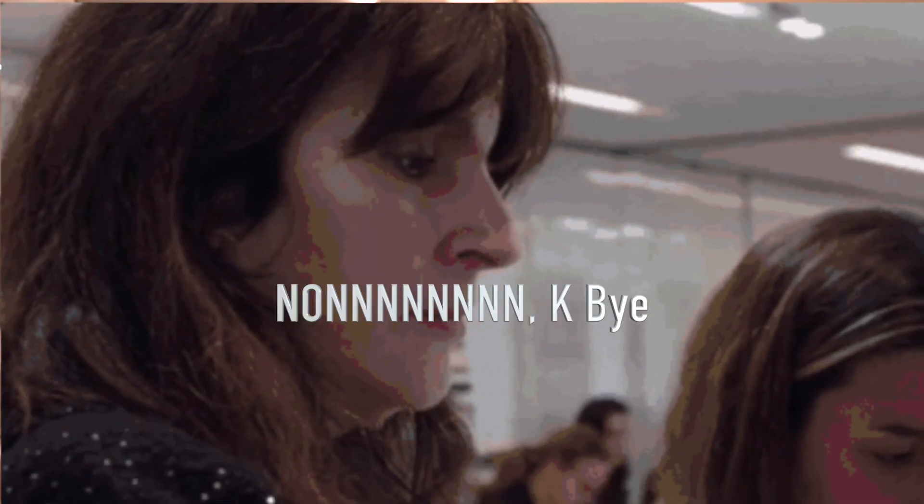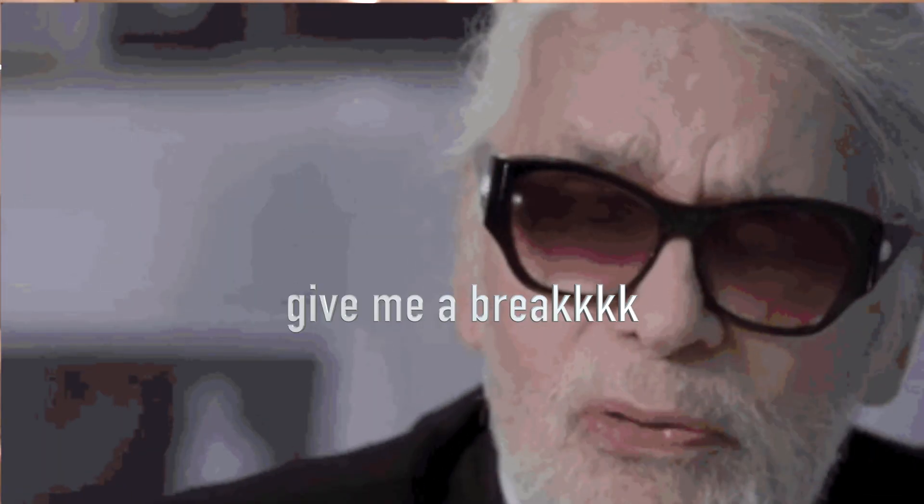Hey guys, welcome back to my YouTube channel. This is Kenny and in today's video I'll be giving you my two cents on the Chanel 22 bag and why this bag is breaking. So if you wanted to know more about this, please continue watching the video. I do a lot of luxury videos and I would like for you to consider subscribing by hitting that subscribe button and the bell button to be notified of all the videos I make.